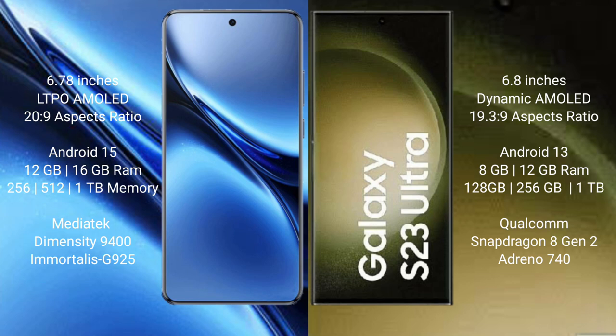Vivo X200 Pro comes with 12GB and 16GB RAM options, with 256GB and 1TB internal storage. It is powered by the MediaTek Dimensity 9400 processor.